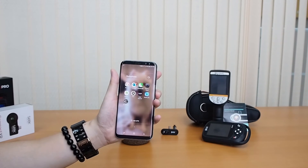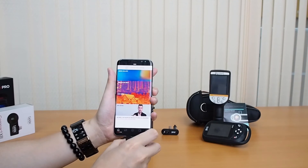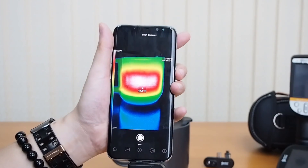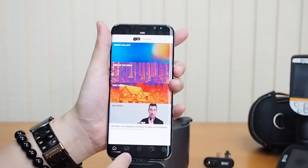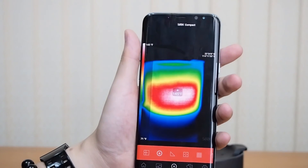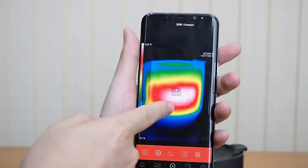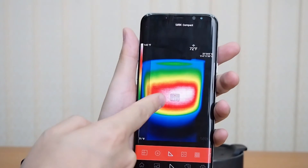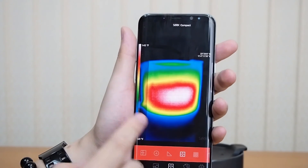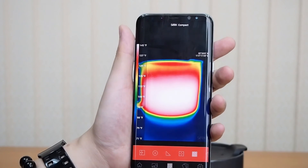Now we're going to show you the Seek Thermal app — download it from the App Store or the Play Store. Start it up, plug the thermal camera in, and allow it to access your phone. On the home screen, the next icon is your media gallery, and then the camera. For the Seek Compact in normal mode, there's a central point showing the temperature. The next icon automatically adds two dots showing the hottest and coldest points on the screen. The next icon removes all points leaving just the thermal image. The last one shows the scale in different intervals. You've also got half thermal and half visible mode.